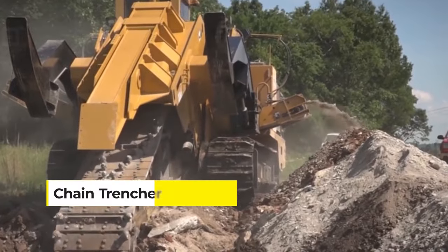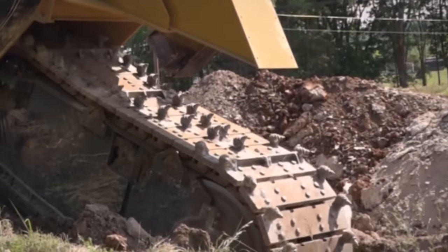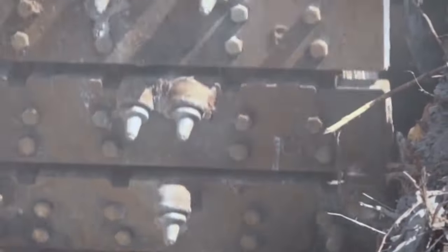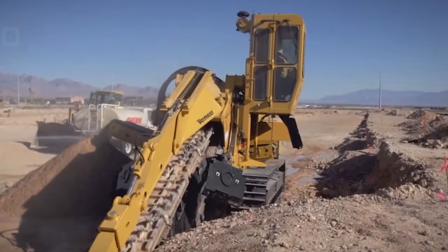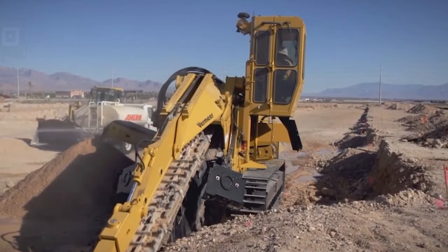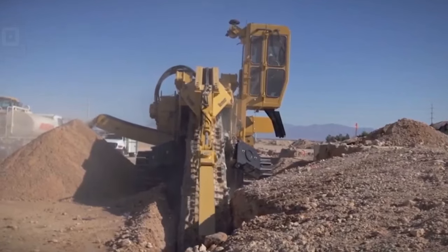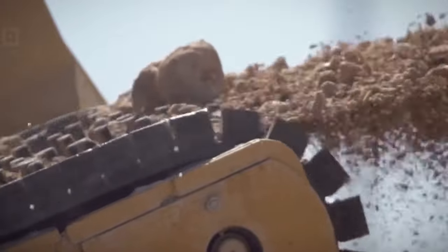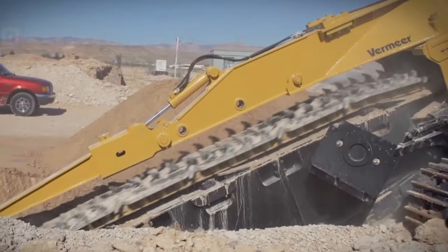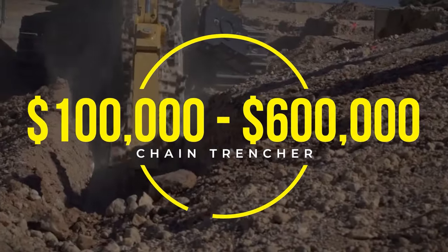Introducing the Chain Trencher, also known as the Chainsaw Tank. It's a true powerhouse for digging deep and straight trenches. Imagine a colossal chainsaw on tracks — it has a digging chain or belt lined with sharp, robust teeth, designed to tear into the earth with unmatched precision and power. It can cut through soil, hard clay, and even rocky substrates, leaving behind a perfectly carved trench. Depending on its size and capabilities, a Chain Trencher can cost anywhere from $100,000 to $600,000.